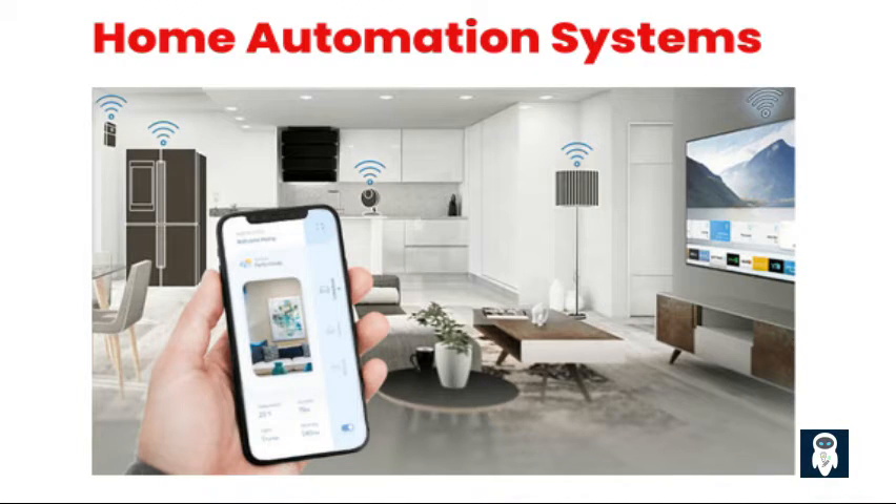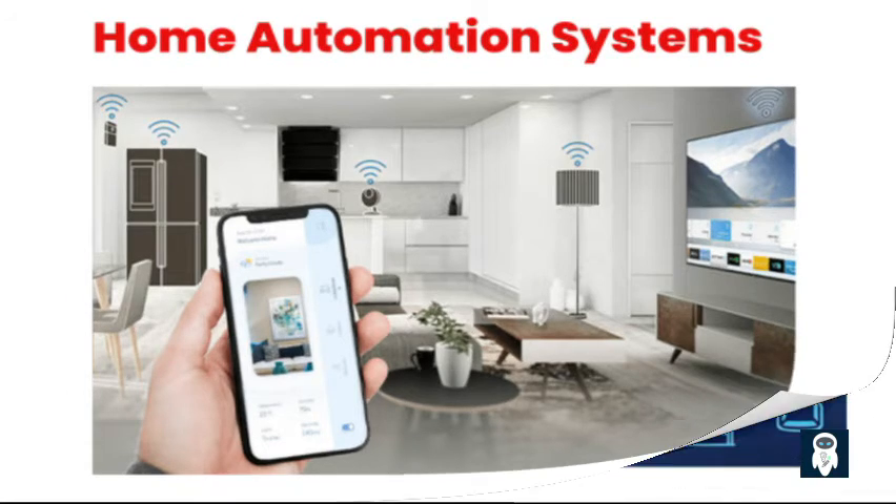At the heart of a smart home lies a home automation system. This system acts as the brain, controlling and coordinating all the smart devices and appliances in your home. With a user-friendly interface, you can program and schedule various actions, such as turning lights on and off, adjusting the thermostat, and even locking or unlocking doors. Home automation systems provide convenience and efficiency by allowing you to manage your home with just a few taps on your smartphone or through voice commands.